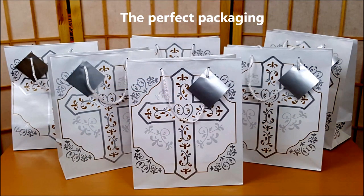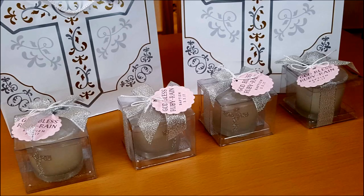And what would a gift be without the perfect packaging? I found these amazing gold and silver cross gift bags on OrientalTrading.com for around $6.50 per dozen.